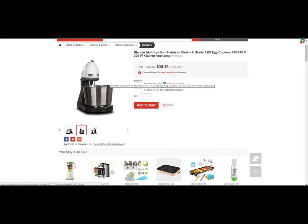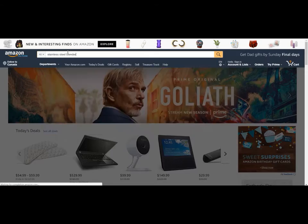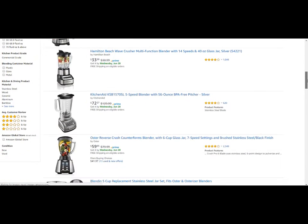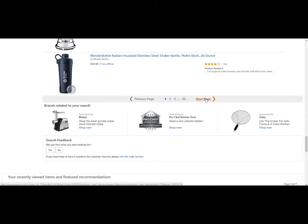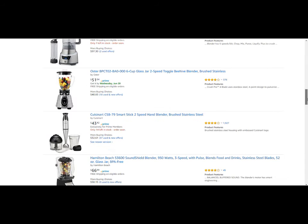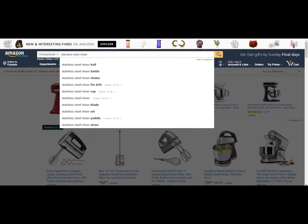If I was to go into Walmart, Kmart, or shop on Amazon, I would expect to see this thing for at least $50–$60. So we've found a pretty good example. Let's go over to Amazon now and search for 'stainless steel blender' and then 'stainless steel mixer' to find ones that are almost identical to what we want to sell.